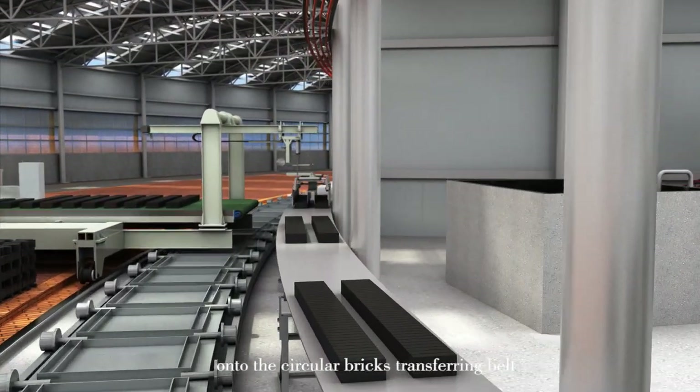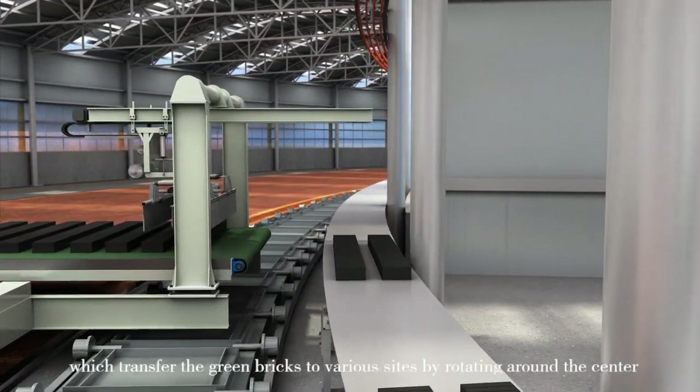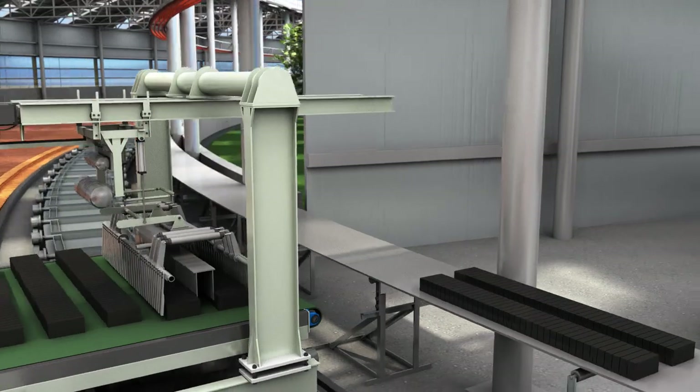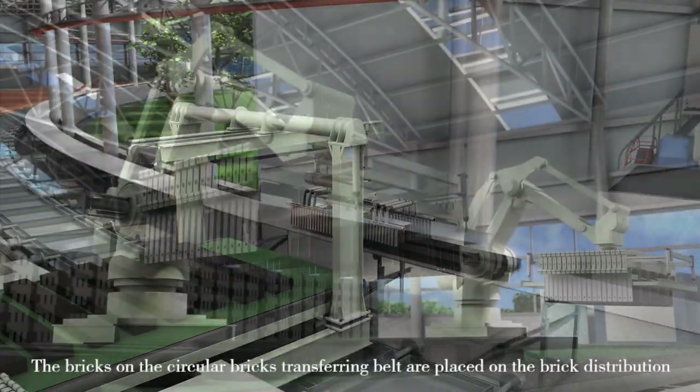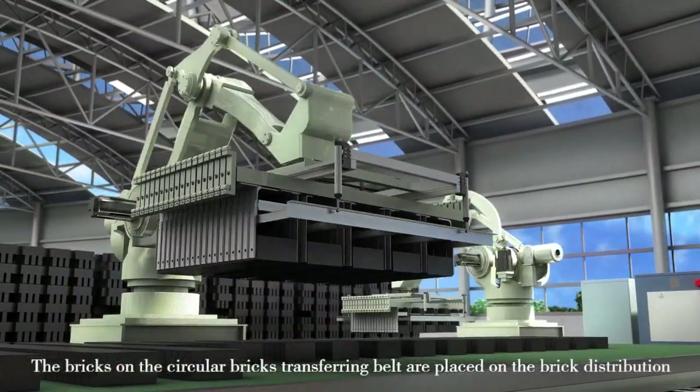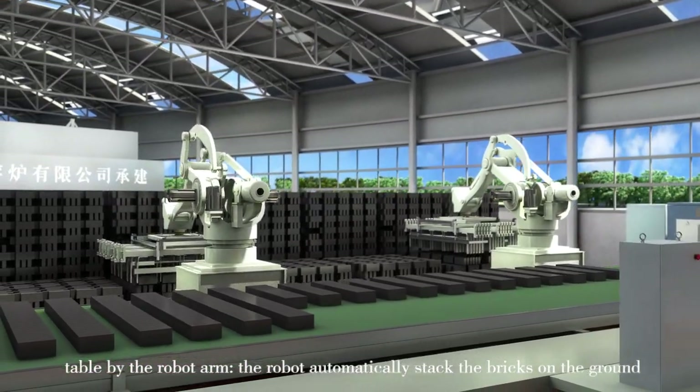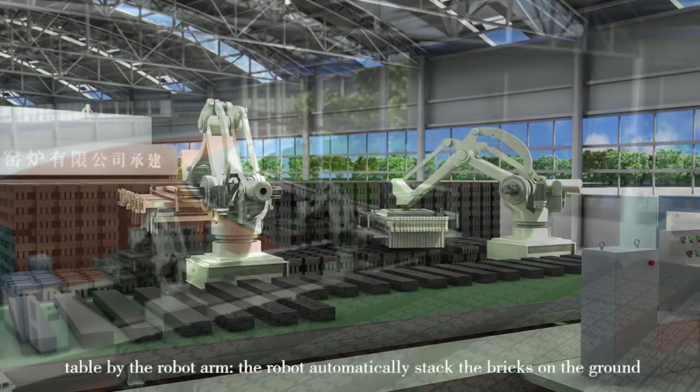The robot stacker grabs the green bricks on the brick distribution table onto the circular bricks transferring belt, which transfers the green bricks to various sides by rotating around the center. The bricks on the circular transferring belt are placed on the brick distribution table with the robot arm, and the robot automatically stacks the bricks on the ground.